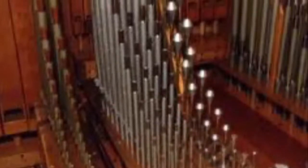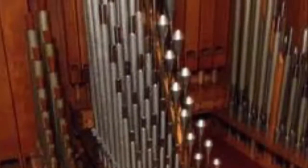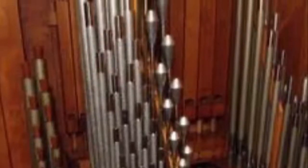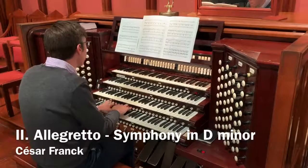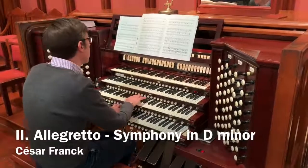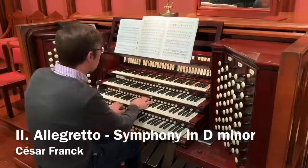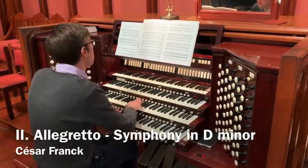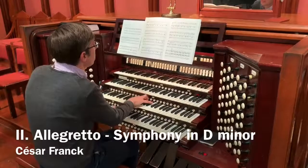Skinner was so captivated by the sound that, upon the conclusion of the concert, he went directly to his factory to see if he might recreate it with organ pipes. He worked late into the early hours of the morning, but succeeded in developing a prototype.